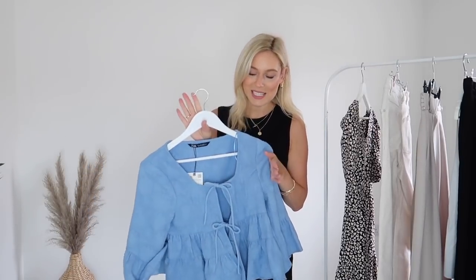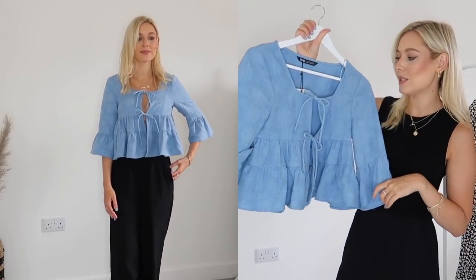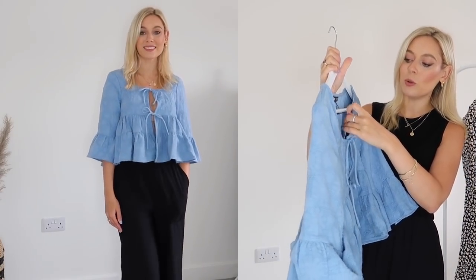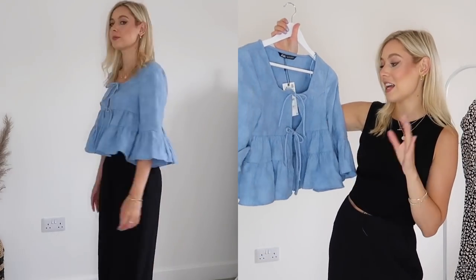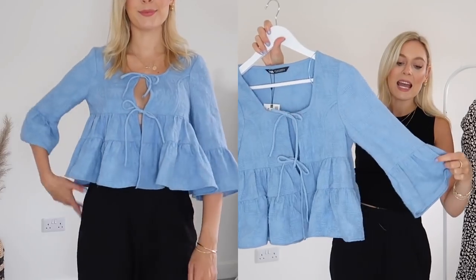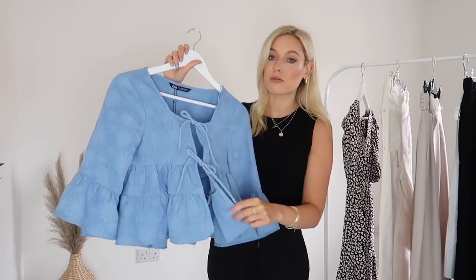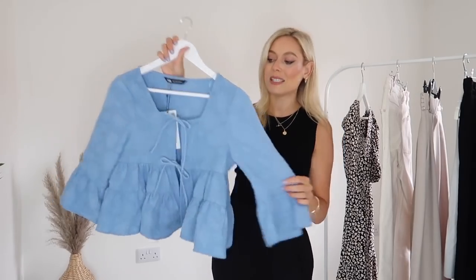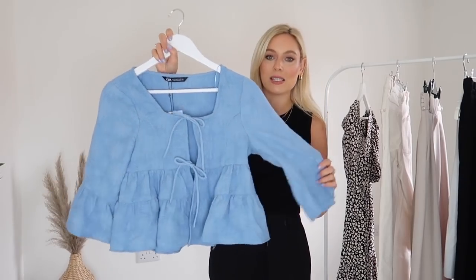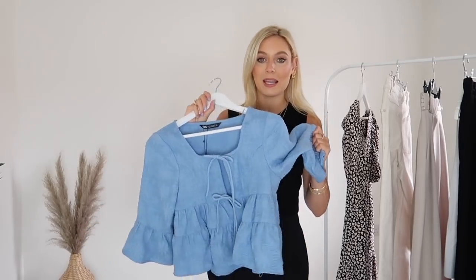Here is this beautiful blue blousy top. I picked this one up in a size small — it was £29.99. I just love it; it's so pretty. It's got these gorgeous bell sleeves and tie-up details on the front, rather than just a full-on structured piece of fabric. It's very floaty — you could definitely wear this as a kind of cardigan as well as a blousy top. The fabric is quite thick and really good quality.